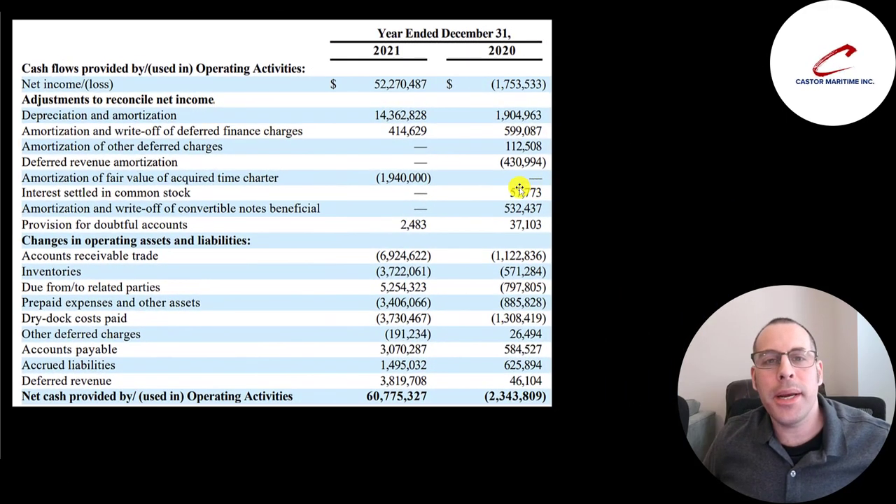This is the operating cash flow section from the statement of cash flows. To calculate operating cash flow you start with net income or net loss, then add or subtract non-cash items on the income statement — such as $14 million of depreciation, which reduces net income but is non-cash so it's added back. Then you adjust for changes in working capital. Even though they reported a net profit of $52 million, they actually generated nearly $61 million of cash flow. Last year was a net loss of $1.8 million with a cash outflow of $2.3 million.